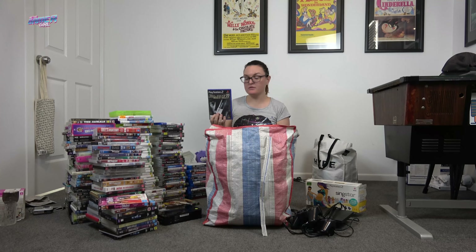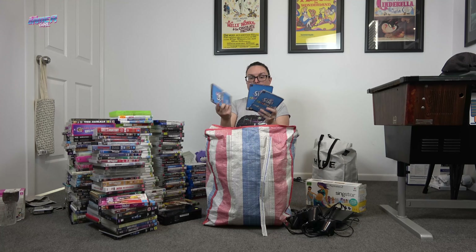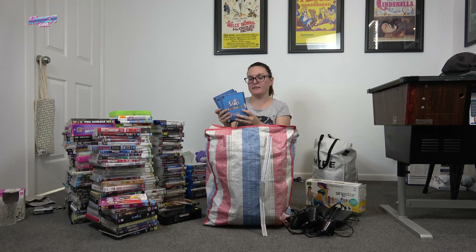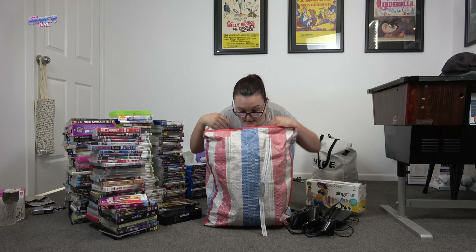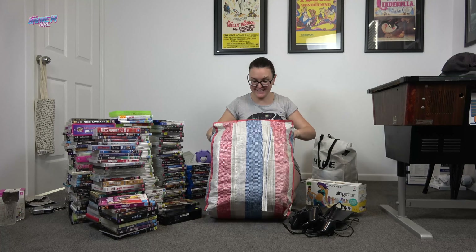There's some different PC game packaging I haven't seen before — looks like it's for The Sims, possibly called Full House, likely parts of a bigger box set. And lastly — are you ready?